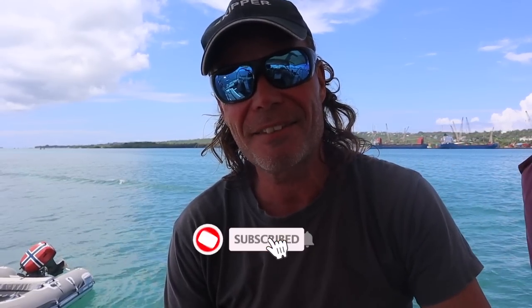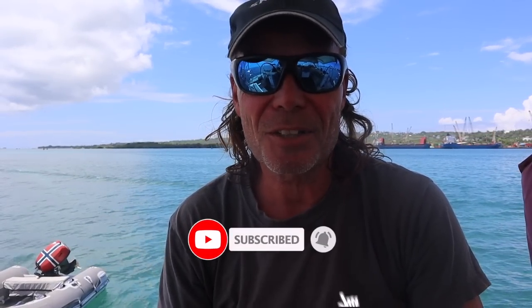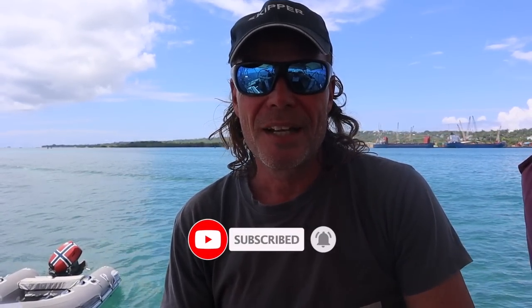Thank you so much for watching. I really hope you enjoyed this video, and if you haven't already I would be very happy to see you subscribe and hit the notification bell to not miss the next episode. I choose to share things from my point of view and to be honest about what's good and bad, because I want to be transparent. There are sometimes people who want to copy what I do or even buy the same boat, and I just want people to know all the good things and the bad things.